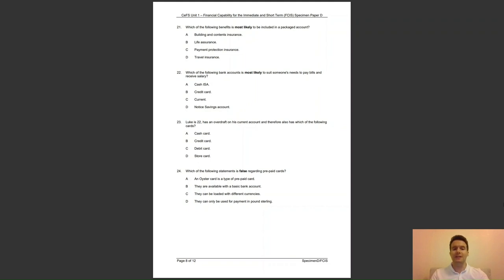Question 23: Luke is twenty two and has an overdraft on his current account — and therefore also has which of the following cards? A, a cash card; B, a credit card; C, a debit card; or D, a store card? The answer to question 23 is C — a debit card is the card used with a current account.